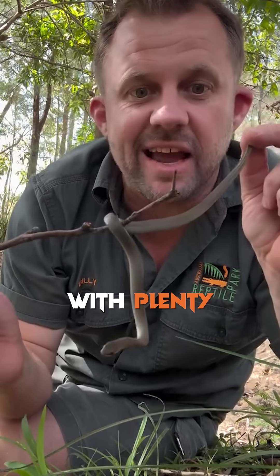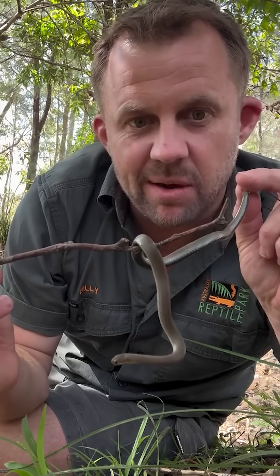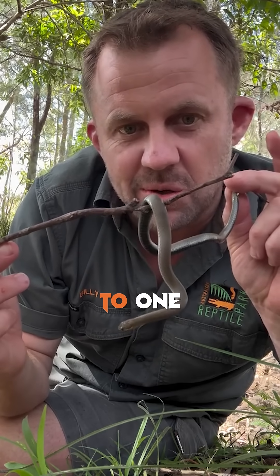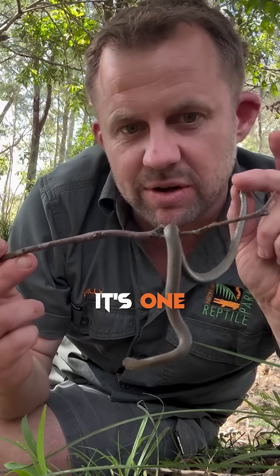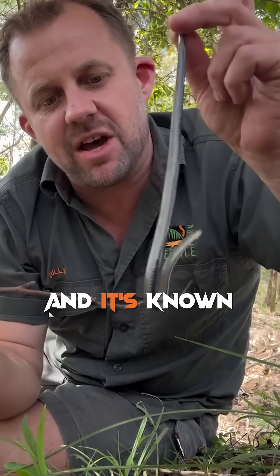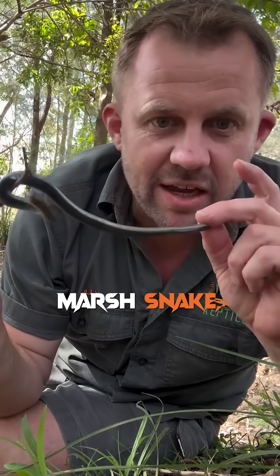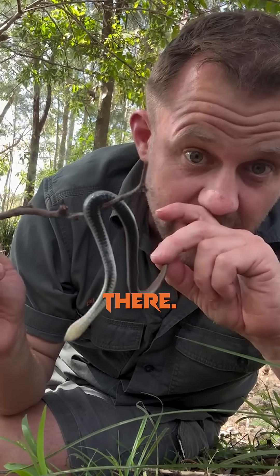You've seen me with plenty of big venomous snakes in front of the camera, but I wanted to introduce you to one of the fairly common species. It's one of the smaller elapids that we get on the east coast of Australia, and it's known as the marsh snake or the black-bellied swamp snake. You can see he's got that black underbelly there.